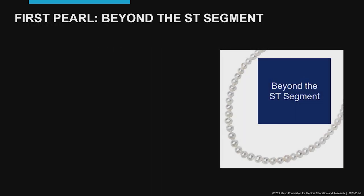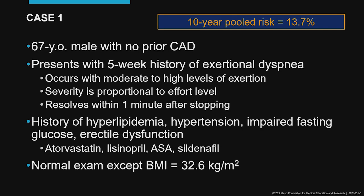The first pearl: beyond the ST segment. Here's our case. This is a 67-year-old man with no prior history of coronary disease and a five-week history of exertional dyspnea occurring at high levels of exertion. The severity is proportional to effort level and it resolves one minute after stopping. He has a number of risk factors for coronary artery disease, a normal exam except for an elevated BMI, and his 10-year risk is in the intermediate range.